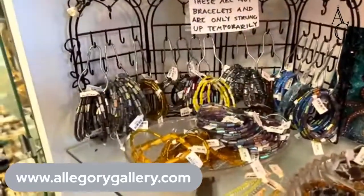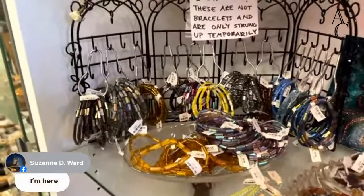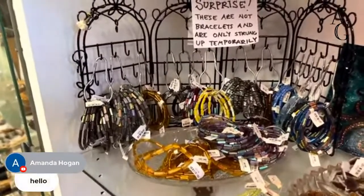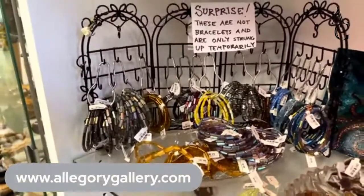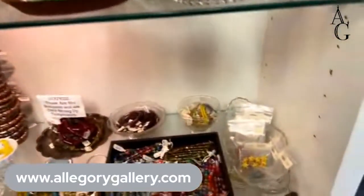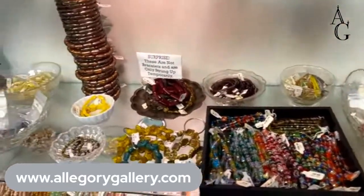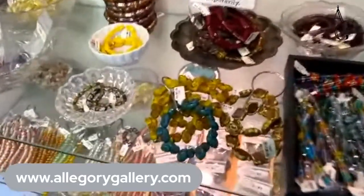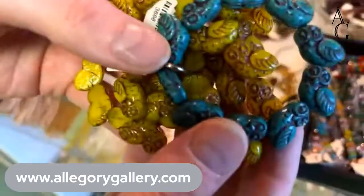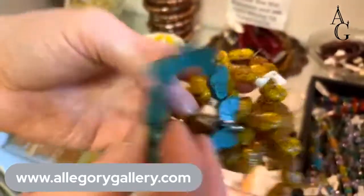We have a couple new people watching — Anne, Suzanne, and Susan are here. Scrolling along, we have more Czech glass — this whole section is pretty much full of Czech glass. I love these little owls and the turtles. Look at those colors!